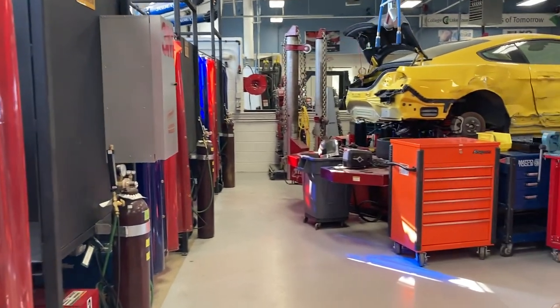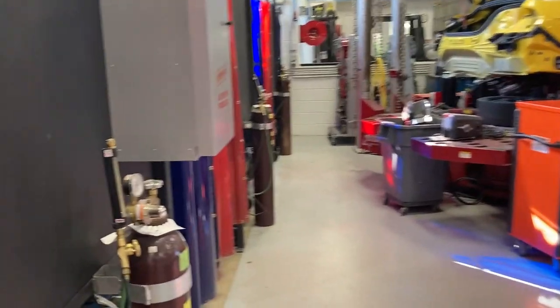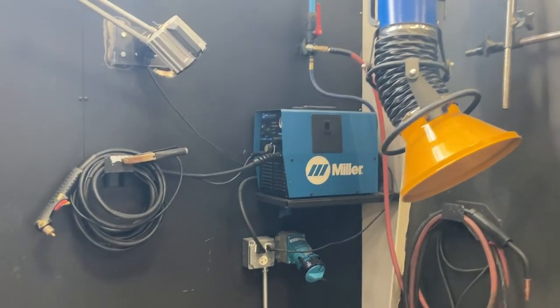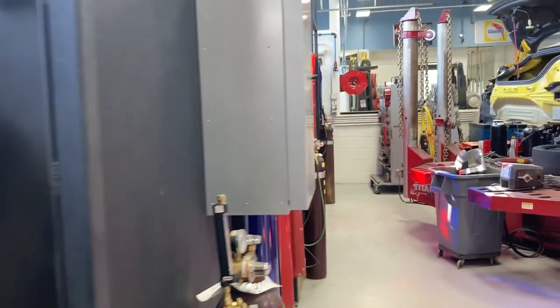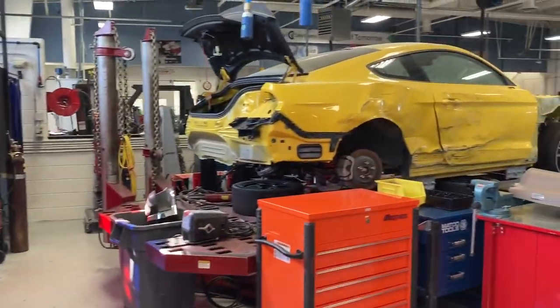The following section is our welding booths, equipped with welders, plasma cutters, and an exhaust system to extract the fumes. Here we also have both of our frame machines for structural repair.